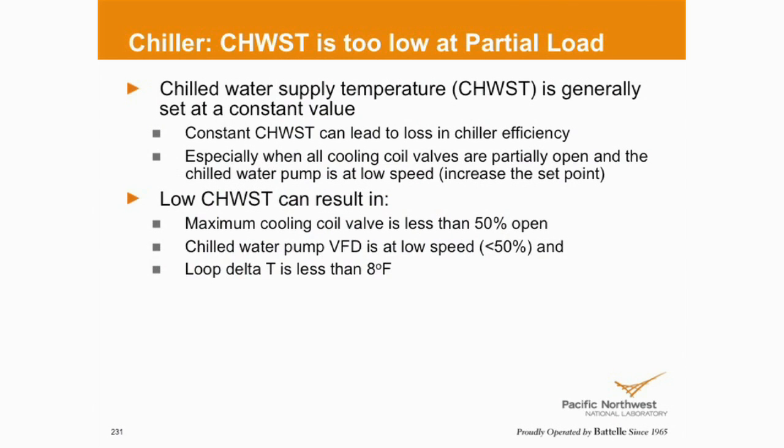Some of the things that result from having excessively low chilled water supply temperature: cooling valves that are throttled down, or pump speeds that are throttled down, and loop delta Ts that are less than 8 degrees. VFDs can only go down to certain speeds before it becomes problematic, whether it's on a pump or on a fan. If I'm trending a VFD speed and I see that it's consistently below 50%, that might be a precursor to the fact that I'm running too cold of water. If my delta T is real tight, that might be a precursor that I'm running too cold of water, and I can relax those set points. The trend data we're talking about continually in this training has value if I start to know how to connect the dots.